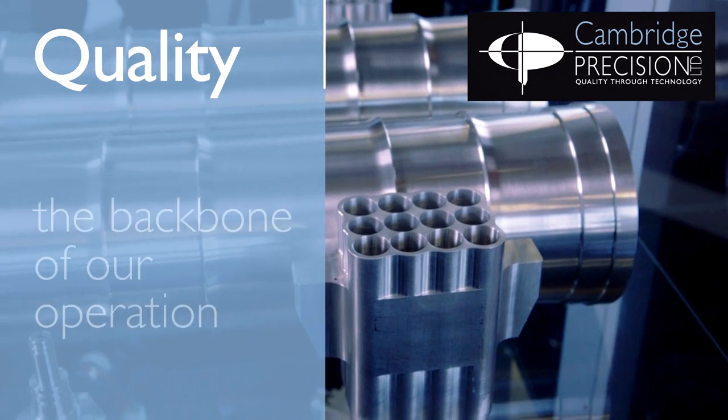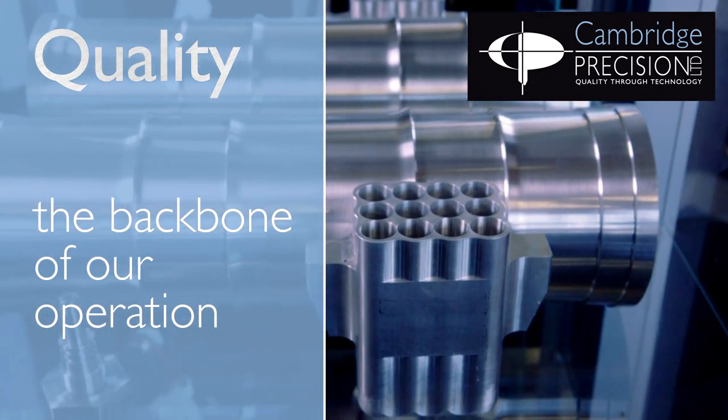Quality is the backbone of Cambridge Precision. We have a culture of excellence that starts right at the beginning, with the machine operators on the shop floor right to the stores personnel that pushes it out the door.